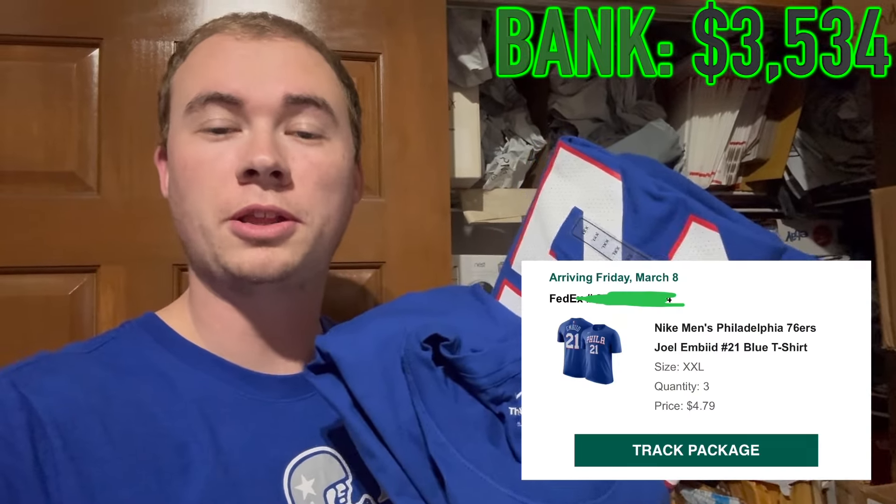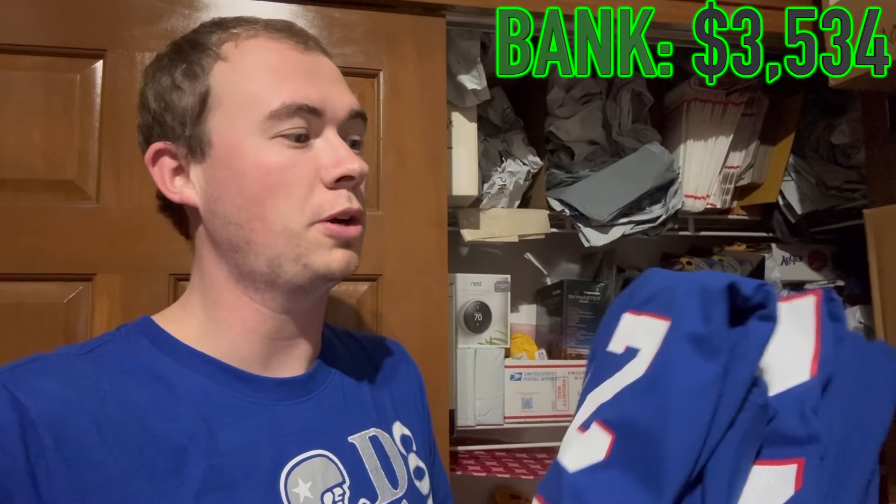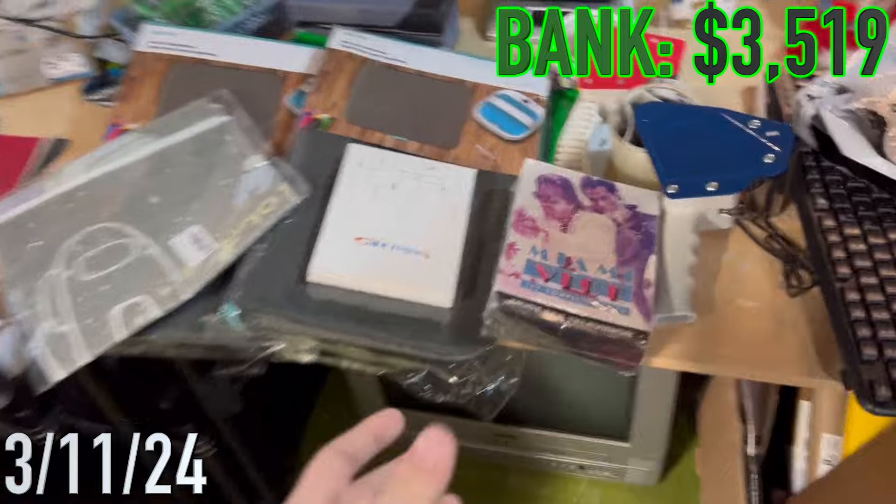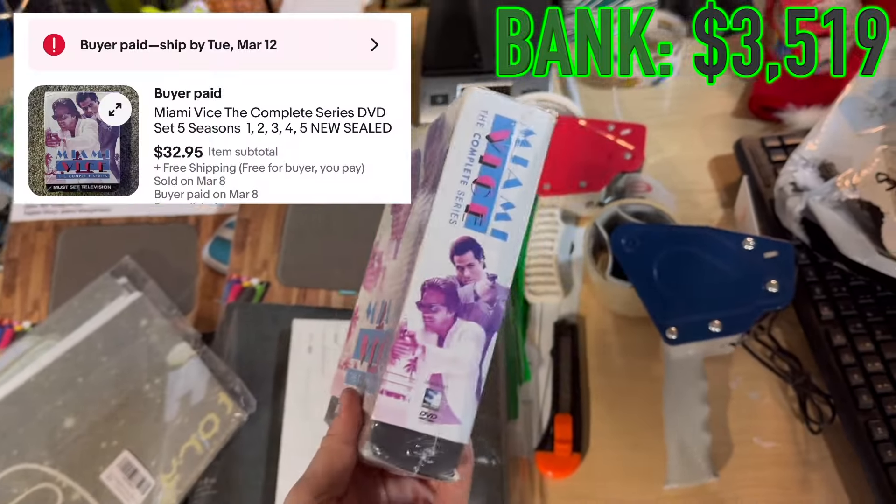Today we've got three Joel Embiid Nike shirts - got these from Dick's Sporting Goods during their recent online clearance event. They were $4.74 each, so we're buying all three for this series. Take out $15 from the pot.